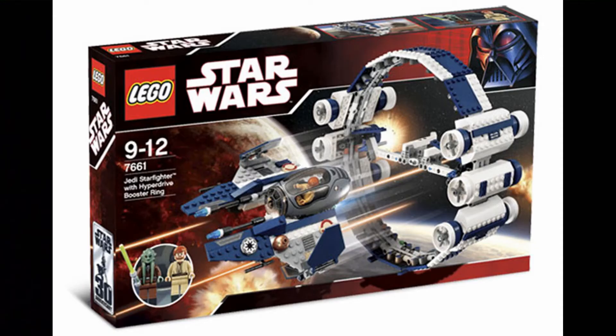Next, in 2007 — this is another one I have. 2007 is the only line where I have all the sets except for the Ultimate Collector's Millennium Falcon. The set is the 7661 Jedi Starfighter with Hyper Booster Ring. It was a really good deal, with an extremely unique color scheme and design. It's the only set to have the booster ring, which is featured in a bunch of movies. It had a good price per piece and cool minifigures, including our first version of Kit Fisto.